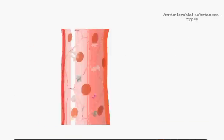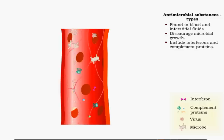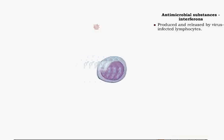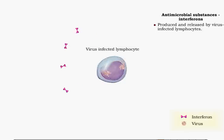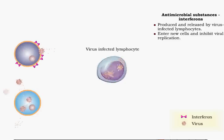Antimicrobial substances in blood and interstitial fluids discourage microbial growth; they include interferons and complement proteins. Interferons are produced by lymphocytes infected by a virus. The proteins diffuse into the interstitium and enter non-infected cells, where they interfere with viral replication and protect those cells. Interferons are nonspecific because they act against a large variety of viruses.